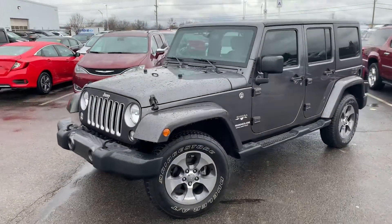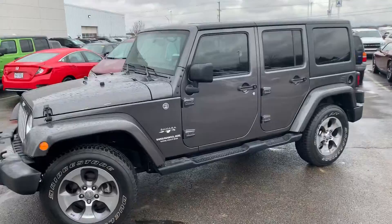Hey, Justin Johnson here at Performance, going over our 2016 Jeep Wrangler Unlimited Sahara.